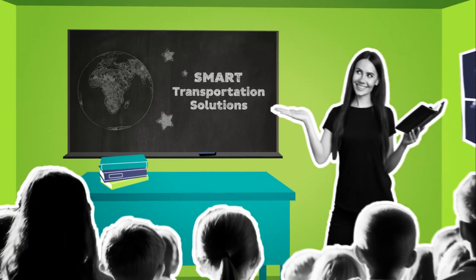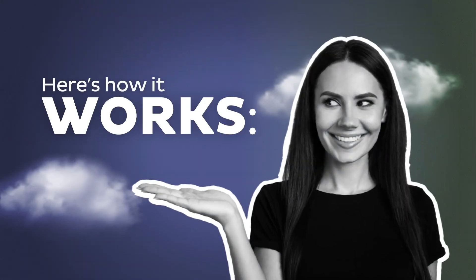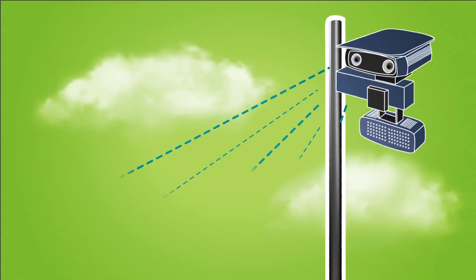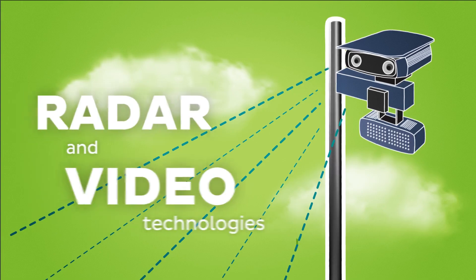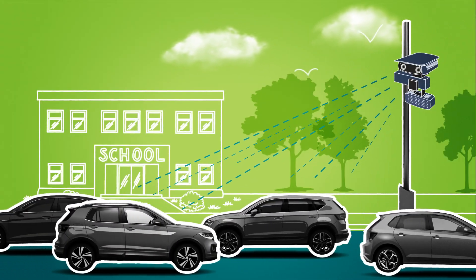The automated system helps slow traffic as kids, parents, and faculty travel to and from school. Here's how it works. School Zone Speed Safety Cameras use radar and video-based technology to capture vehicles exceeding the enforceable speed limit.